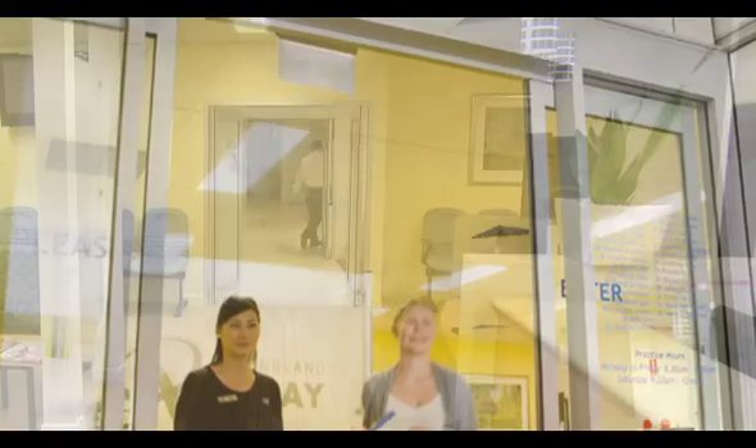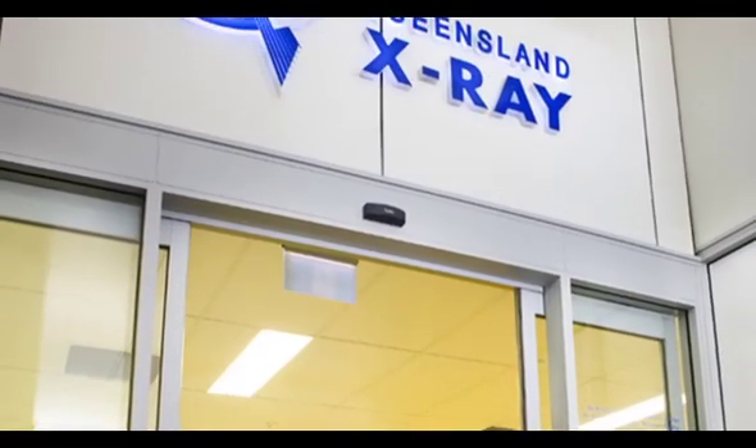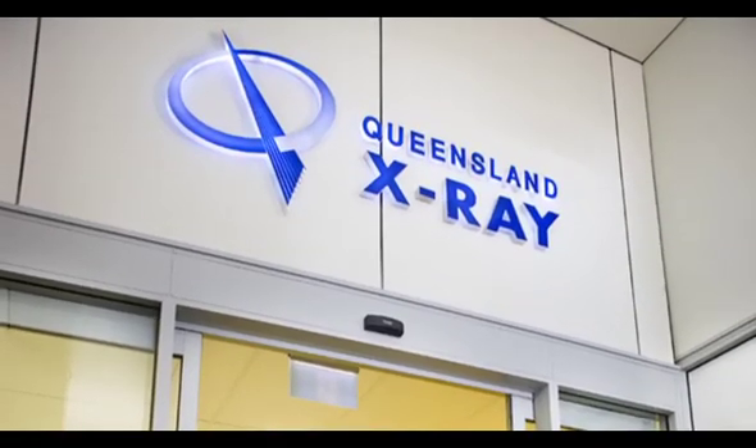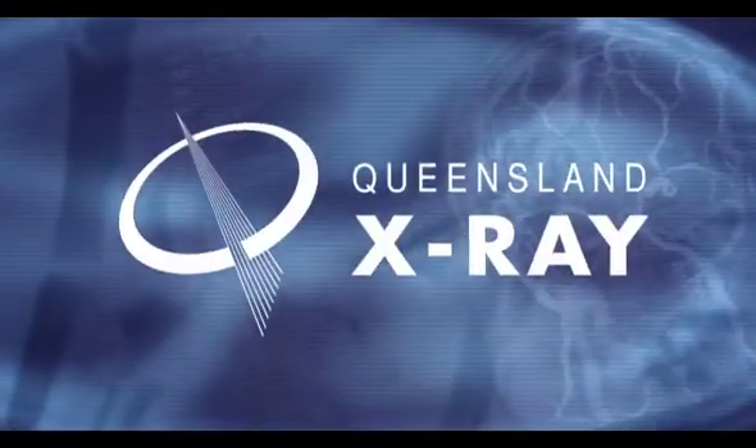Thank you for taking the time to watch this information video. And remember, if you have any questions at all, please don't hesitate to ask one of Queensland X-Ray's helpful staff.